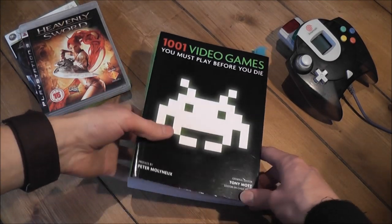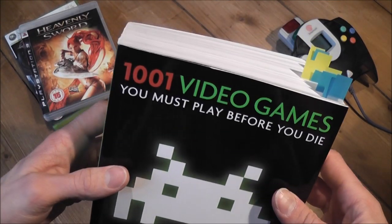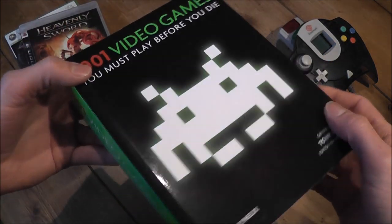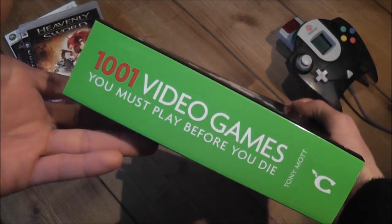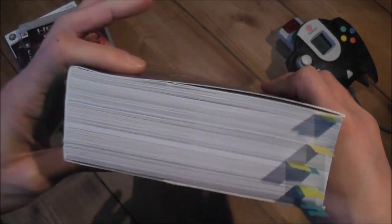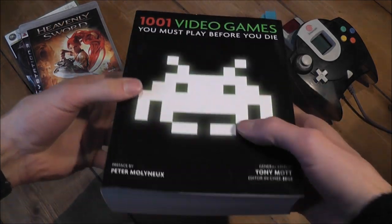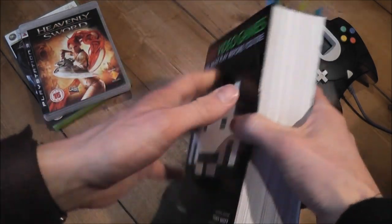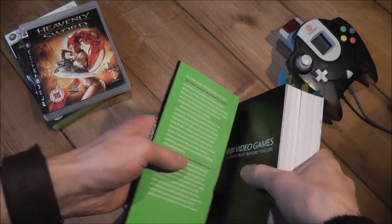In this video I thought I'd take a quick look at a book I picked up recently. It's called '1001 Video Games You Must Play Before You Die.' Like the title suggests, it's a list of 1001 video games you should try before you die. I got this off Amazon for $9.99 delivered, so I think it was a really good deal. It's a nice heavy book with about a thousand pages in it.